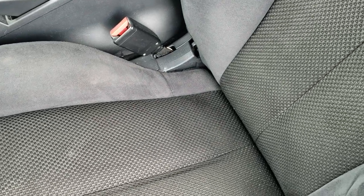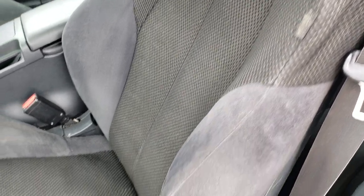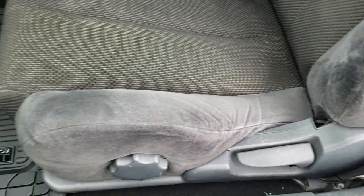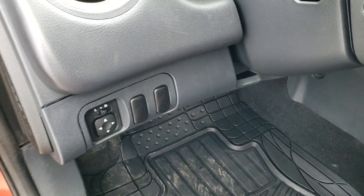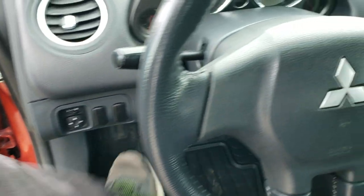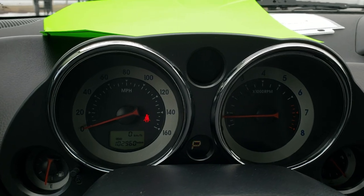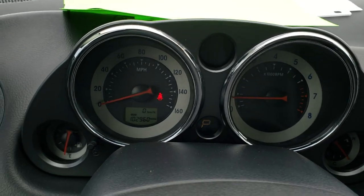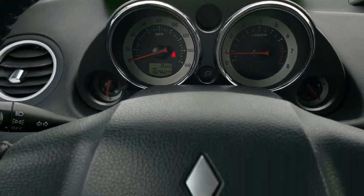Inside, very clean. No rips or tears on the seats — they are in really nice condition. We have a set of custom fit floor mats in here and those are in nice shape. Power mirrors, power windows and power locks. Hopping inside the car, you can see that this one has 102,960 miles.